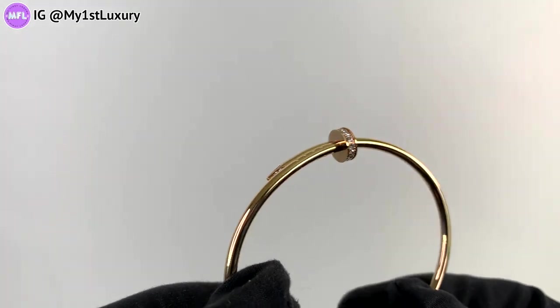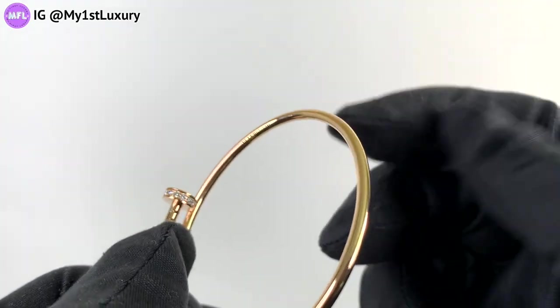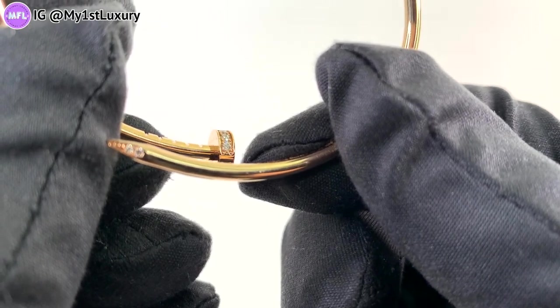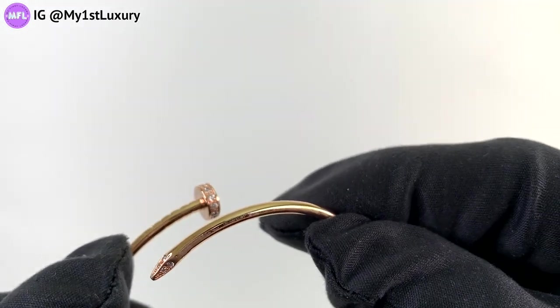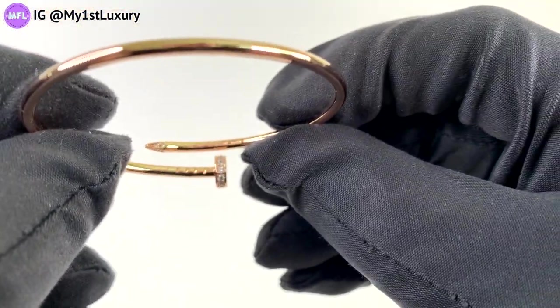Now let's inspect the details, starting with the left one. On the left, you can see diamonds set pretty much all around the nail head — only at the very bottom where it touches the bracelet are one or two diamonds missing, which is a brilliant design because why would you put a stone there and have it scratched? Now here comes the one on the right — let's see how many stones are set around this nail head. It looks like they go all the way around, including the area that touches the bottom of the bracelet.